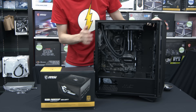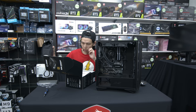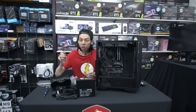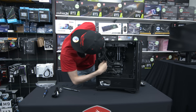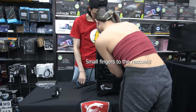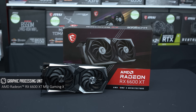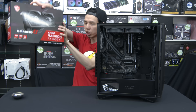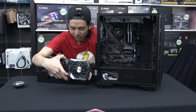A 10-year warranty — you know it's got to be good. It's going to be a pain to route the CPU power cable, but for the main event, we have the MSI Gaming X 6600 XT. Look at this bad boy!